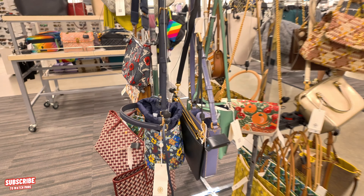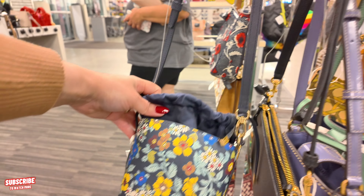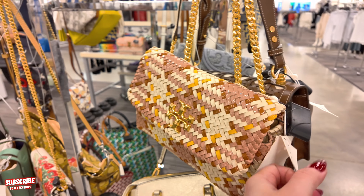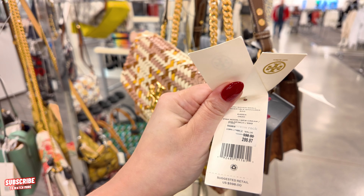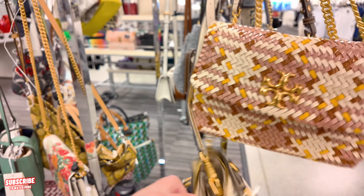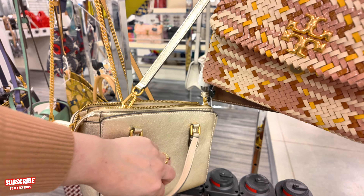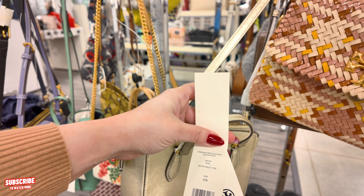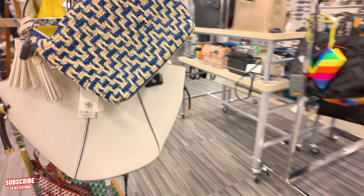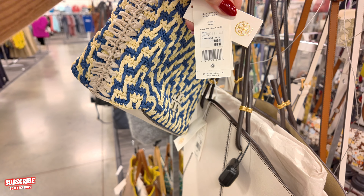Look at the Tory Burch, guys — $199, originally $428, in a floral. Look at this one — $299, originally $598, in a new cream moon shoulder bag. And then back here we have a golden one — looks a little beat up, I don't know if they give you a discount for that. $209, originally $348, in a metallic mini color. $309, originally $528, in a natural blue color.